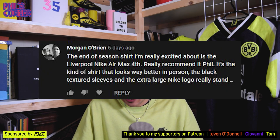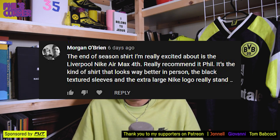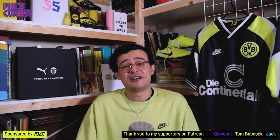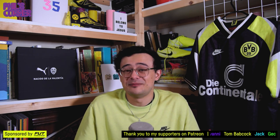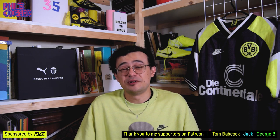Morgan says the end-of-season shirt he's really excited about is the Liverpool Nike Air Max Fourth — he really recommends it and says it's the kind of shirt that looks better in person. I wasn't a big fan of that collection, and indeed because those shirts weren't worn on the pitch, that to me devalues them quite a bit.